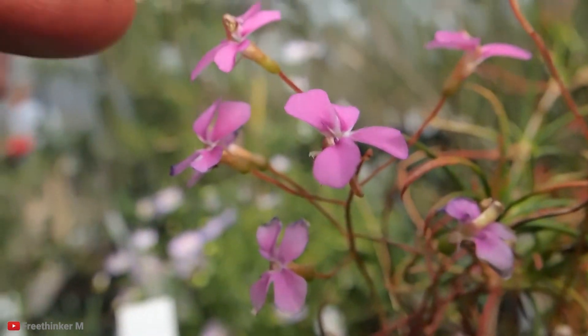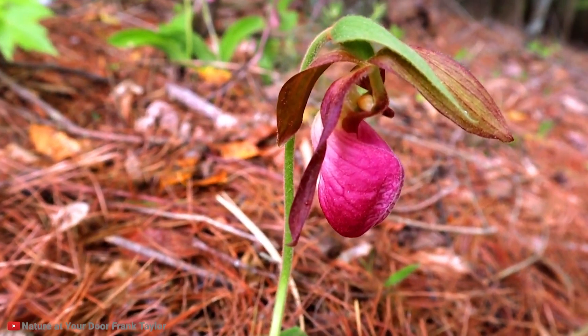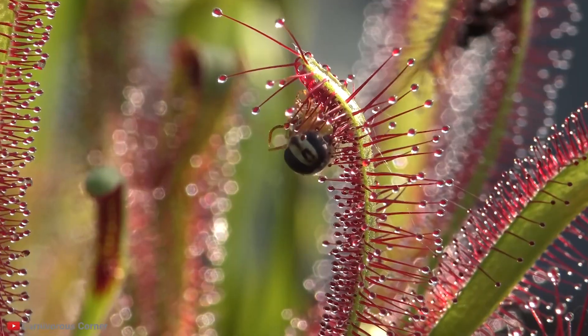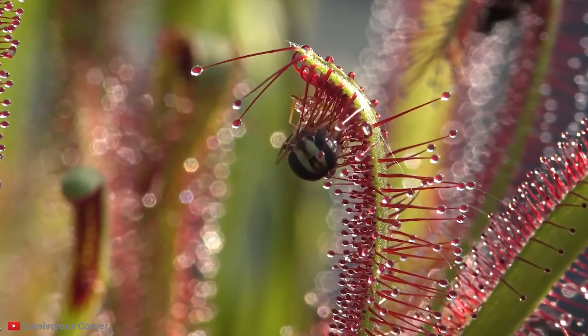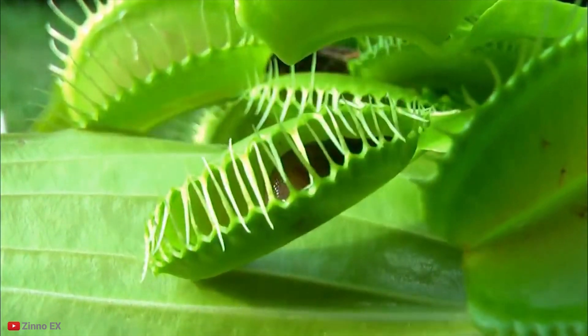And with that delightful plant, we've come to the end of this video. All we can say is that we're so grateful none of these carnivores are big enough to prey on us. We'd really like to hear what you think of these plants, so leave us a comment. Go ahead and click on one of the videos on your screen — see you there!